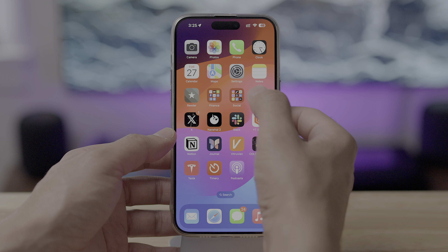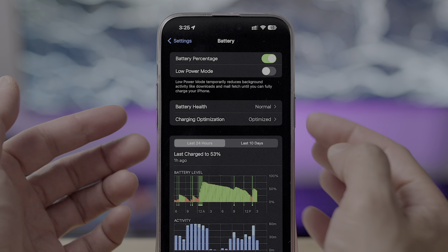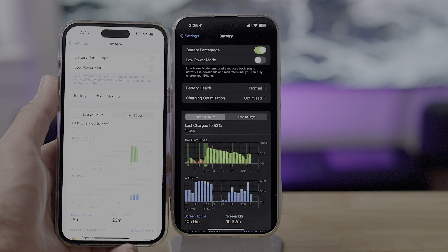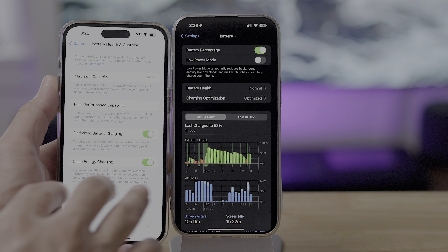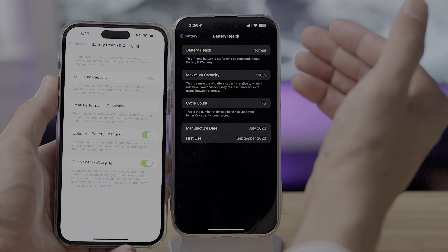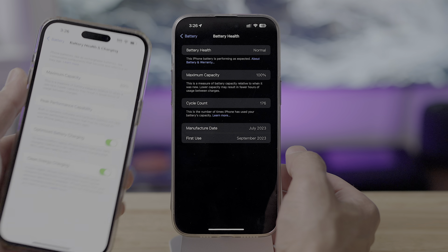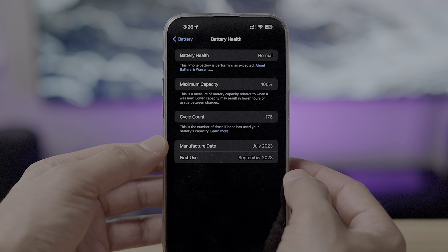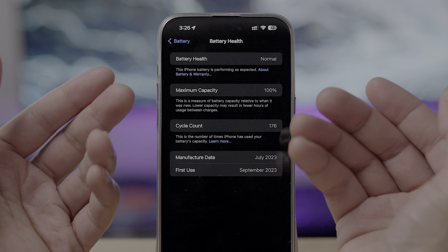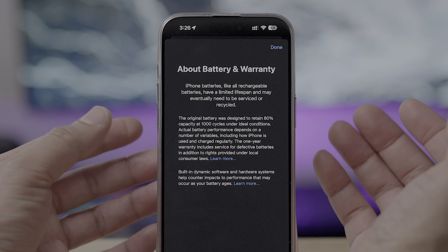Battery health is decoupled from charging optimization in 17.4. If you go to Settings > Battery, you see battery health has its own section and charging optimization has its own section — whereas previously, battery health and charging were all combined in the same section. What's also cool is that it gives you battery health status similar to your Mac. You get battery health at the top where it says Normal, or otherwise it may say something like Needs Attention or Service Required. If it's Normal, you're good.